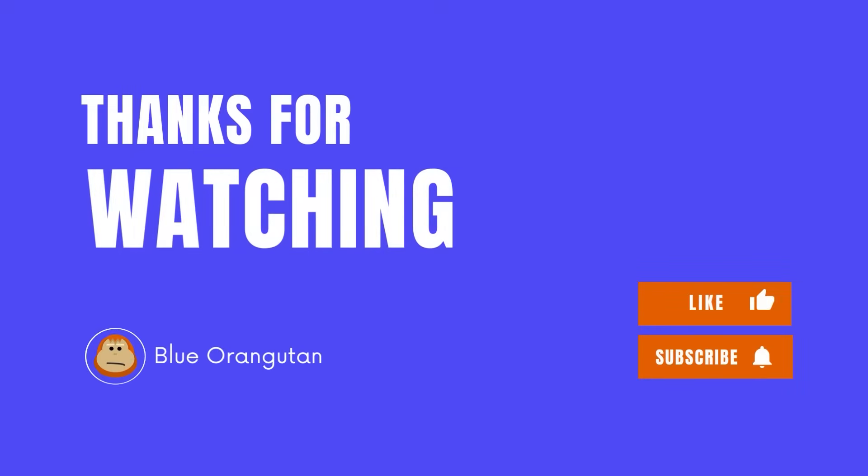That's it for today's video. Hope you learned something new, and don't forget to like and subscribe for future videos.